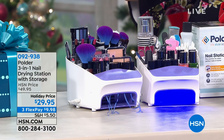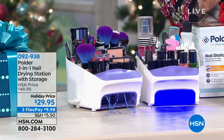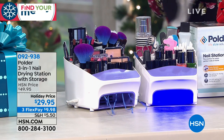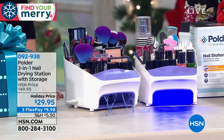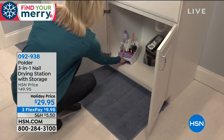Not everybody on your list gets a $400 present, right? You gotta think of a lot of new and exciting things that are in a great kind of price range. I've got something from Polder — it's a three-in-one nail drying station with storage. This is a brand new item. It's the only airing today, we're doing $20 off at $29.95. It's like the perfect kind of Black Friday sale at the perfect time of year.